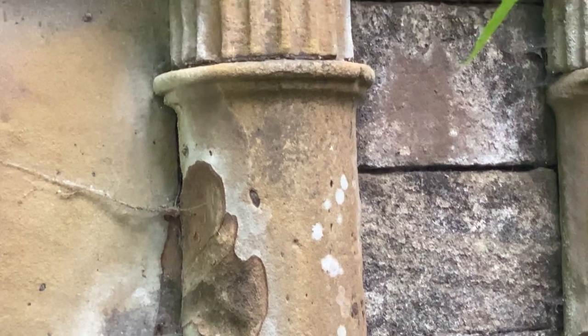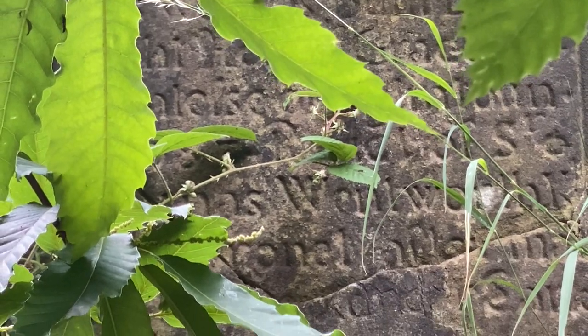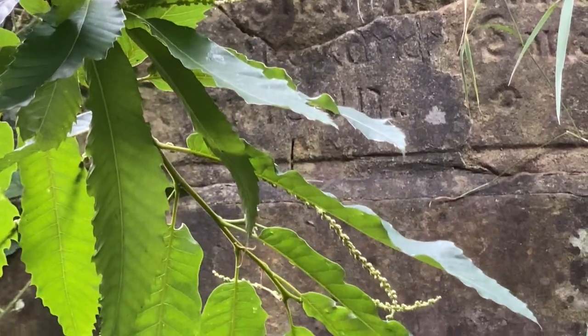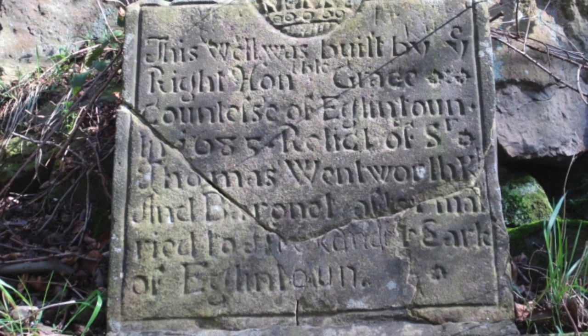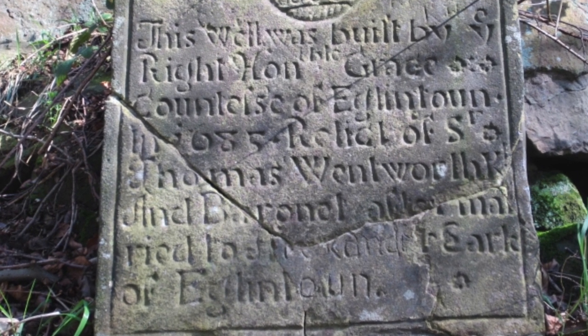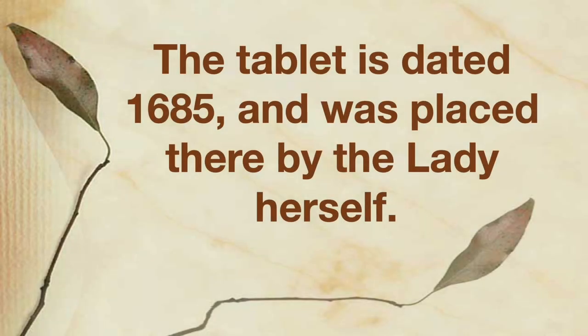The stone columns that surround the doorway of the well support a simple tablet which is very hard to read. With a little research I found the inscription: 'This well was built by the Right Honourable Grace, Countess of Eglinton, widow of Sir Thomas Wentworth.' The tablet is dated 1685 and was placed there by the Lady herself.